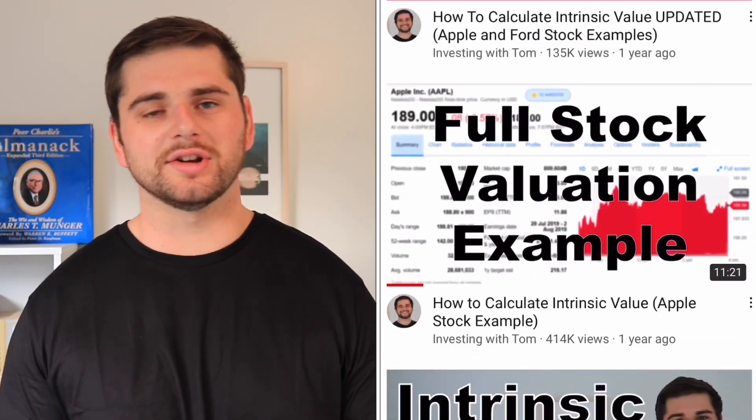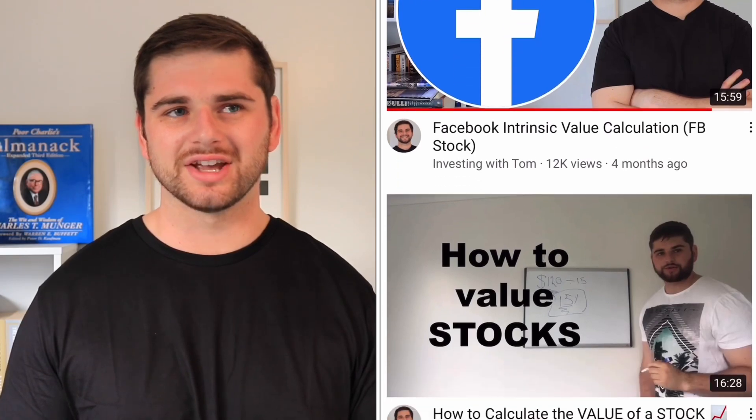None of these metrics really replace a full intrinsic value calculation, and I have several videos on the channel on how to do that if you're interested. But these are very useful in order to screen different types of businesses. Some of these metrics work really well with certain types of companies and not so well with other types of companies, so this video is going to be a simple how-to on how to use some of these key metrics in your own stock market investing.